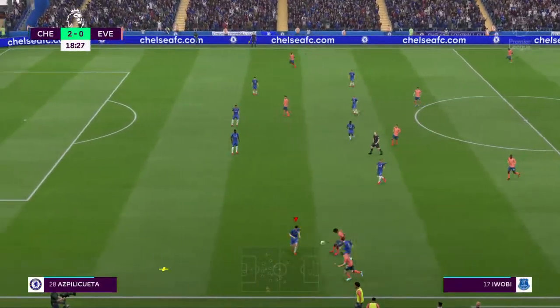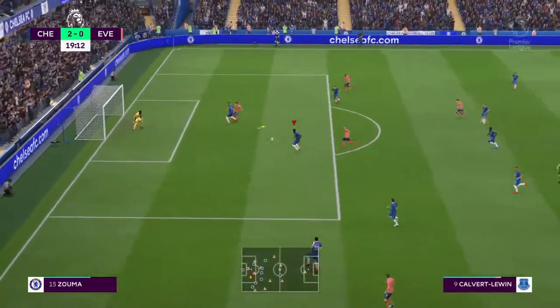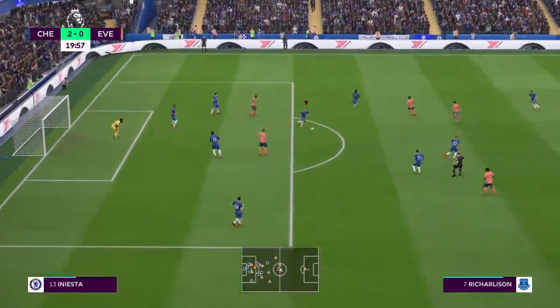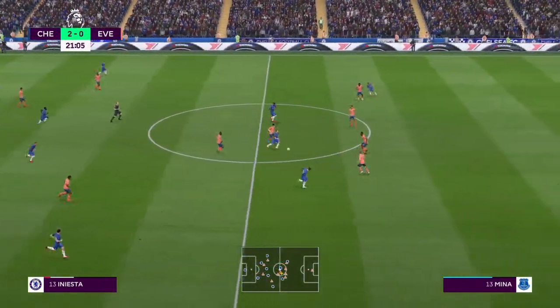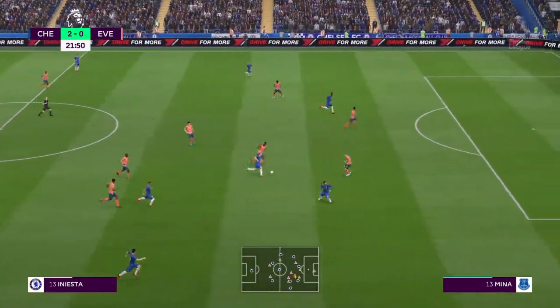Luca Dini. Iwobi. Here's Dini — can whip it in now. Somewhat risky, the defending. Pushing, pushing the opposition back.